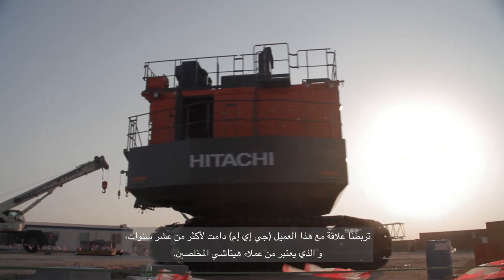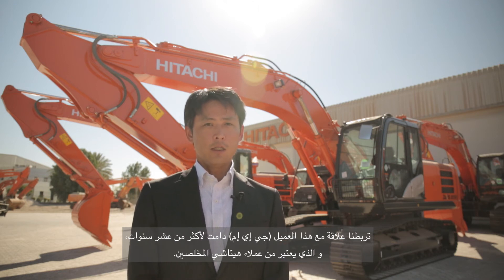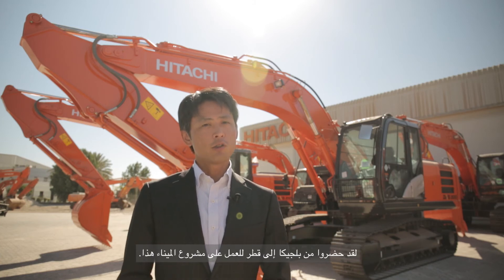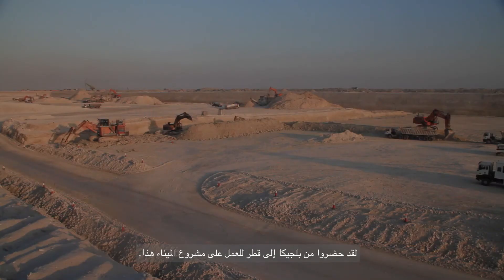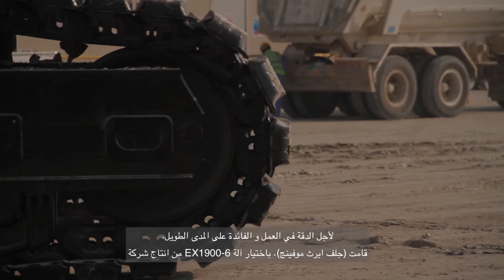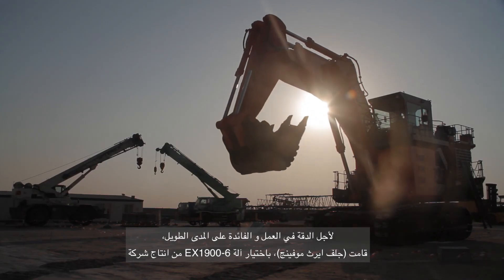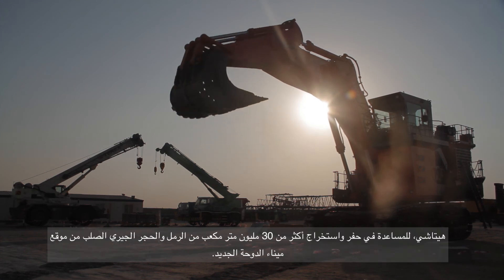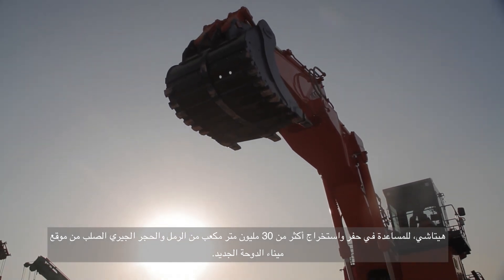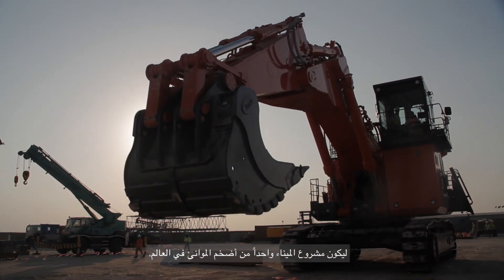Our customer is Gulf Earth Moving Machinery Company, and they are a loyal Hitachi customer for the past decades. They have come from Belgium to work in Qatar for this port project. Factoring reliability and long-term benefits, Gulf Earth Moving have chosen the Hitachi EX1900-6 to help excavate over 30 million cubic metres of sand and hard limestone from the site of the new Doha port, making this project one of the largest greenfield port developments in the world.